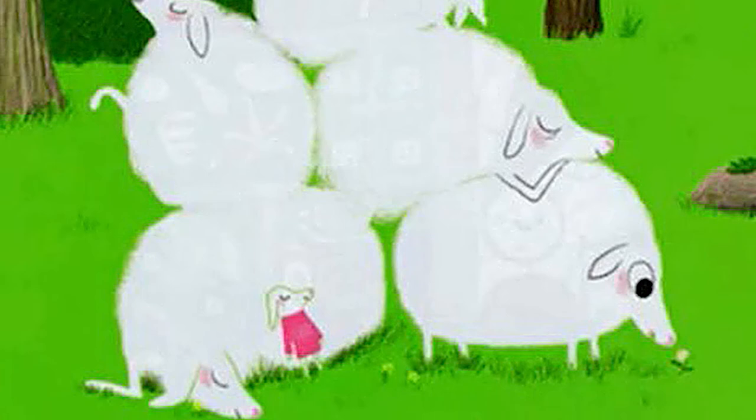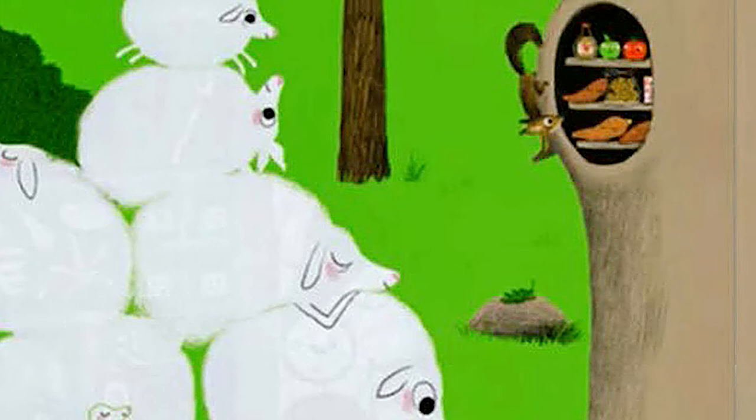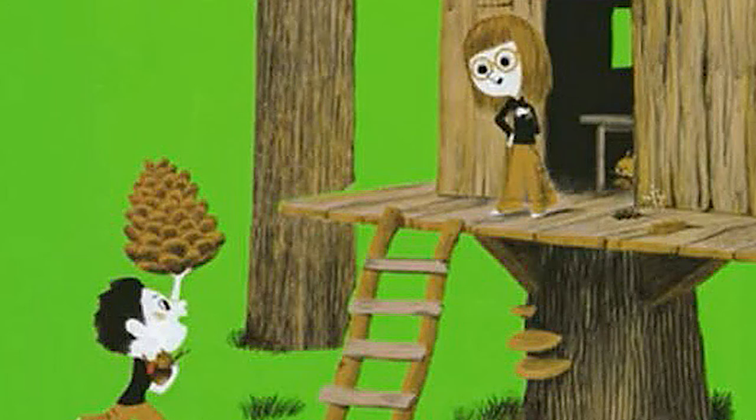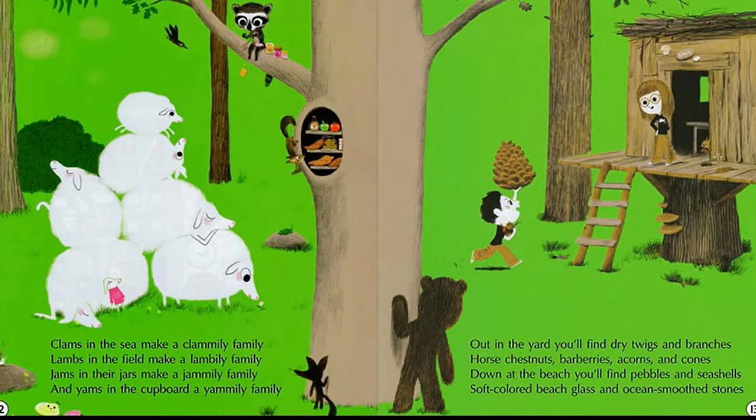Clams in the sea make a clammy family. Lambs in the field make a lambly family. Gems in their jars make a jammy family, and jams in the cupboard, a yammy family. Out in the yard you'll find dry twigs and branches, horse chestnuts, barberries, acorns and cones. Down at the beach you'll find pebbles and seashells, soft colored beach glass and ocean-smoothed stones.